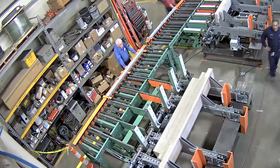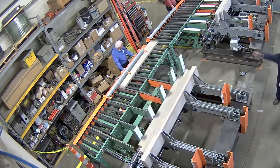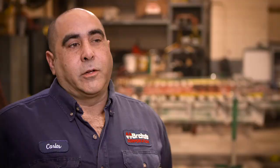This particular machine we built doesn't just move material — it reorients it in a way that's necessary for the process.